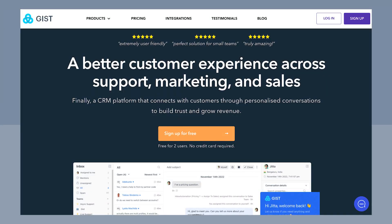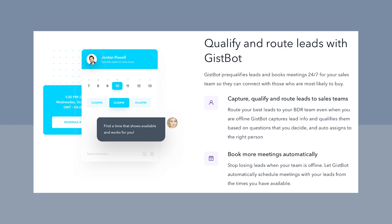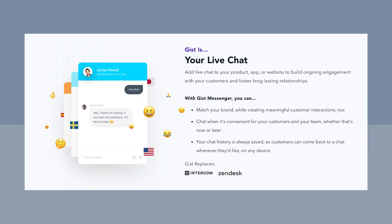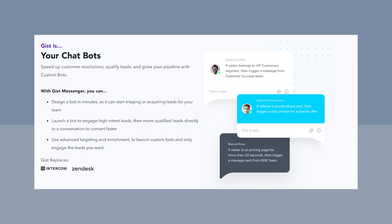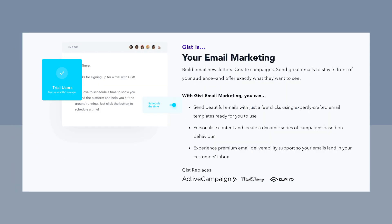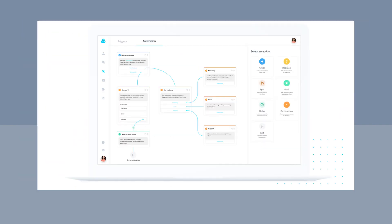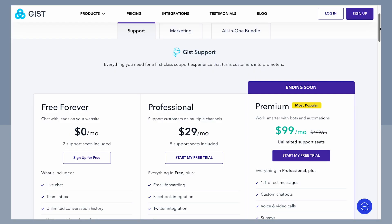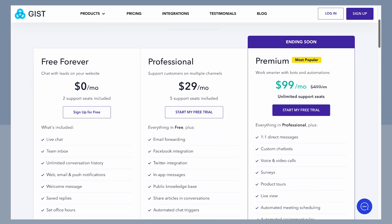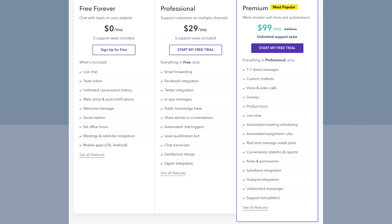Moving on to number four on the list, we have GIST CRM. GIST is an innovative CRM perfect for anyone trying to scale their business and easily manage more customers. Its multi-channel communication feature and unified customer hub allow you to seamlessly communicate over various channels such as email or social media. These features and AI-powered insights make it a must-have for effortless and stress-free scalability. GIST has a free forever bundle for individuals and small businesses, and an all-in-one professional bundle starting at $48 a month for larger operations.